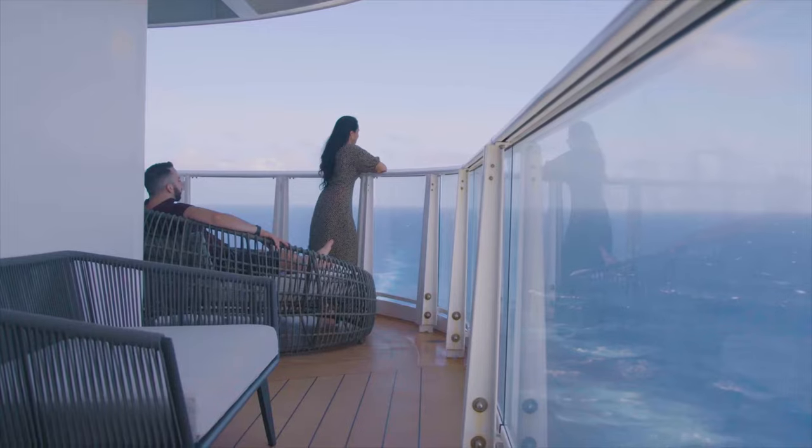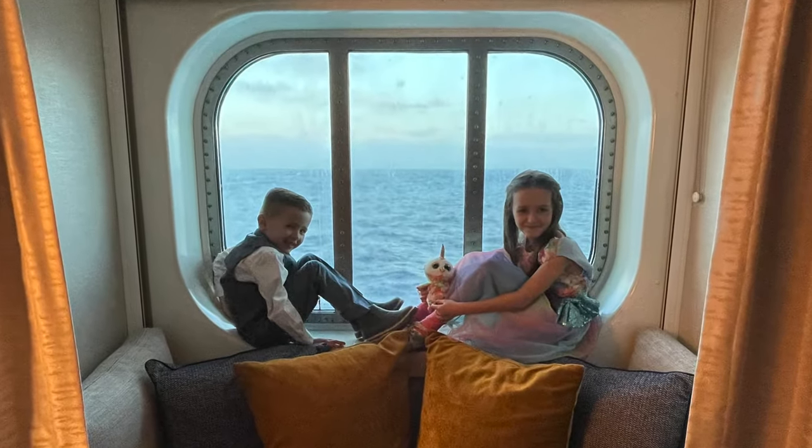Now let's answer the question I get asked the most: which deck is the best for seasickness? As a cruise ship rocks in rough seas, the top of the ship moves much more than the bottom. So you might think the bottom deck is best, but remember that the lowest decks don't have balconies, and if you do feel sick you'll probably want to sit outside in the fresh air and look at the horizon. For many people who get seasick, the best option is the lowest deck that has a balcony. But if you don't have the budget for a balcony, a low deck with a window can be a great option too.